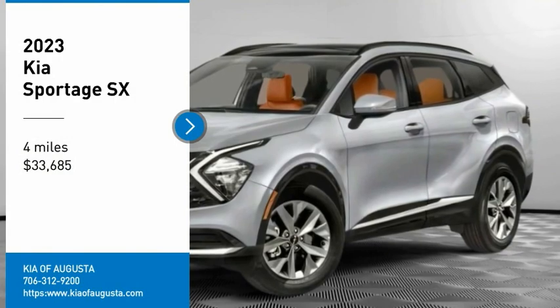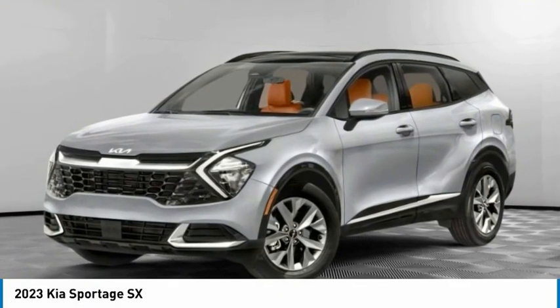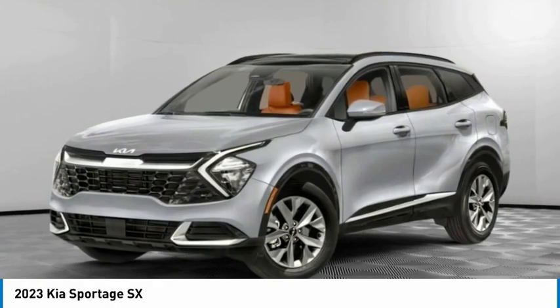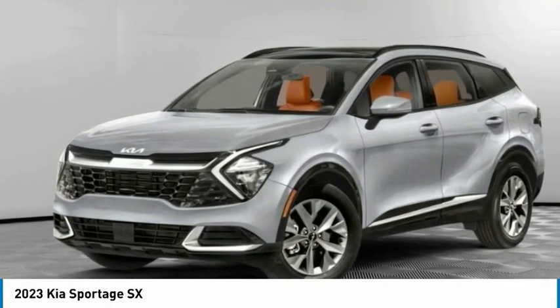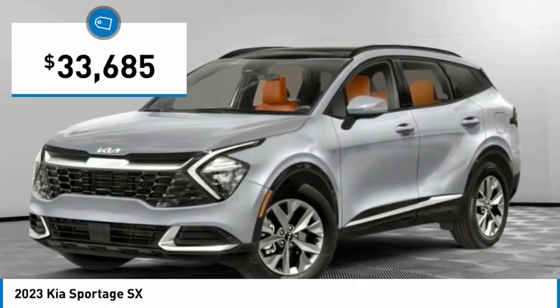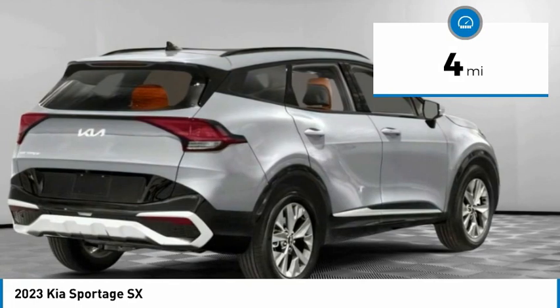I'm test driving the 2023 Sportage. With its sleek and stylish exterior and its roomy, feature-laden interior, the Sportage both looks good and performs well on the road, and is priced below $35,000. This vehicle has less than 100 miles.